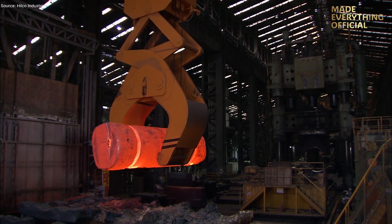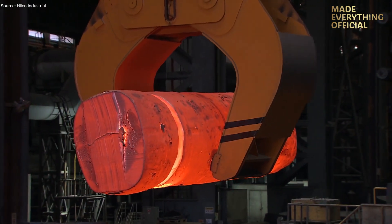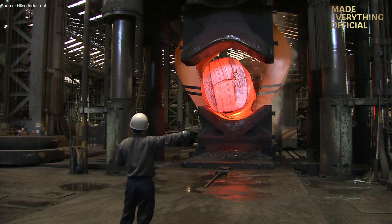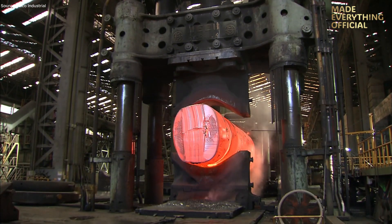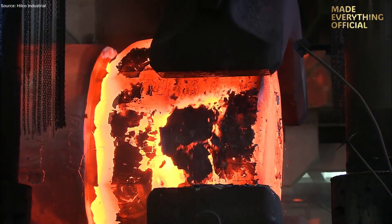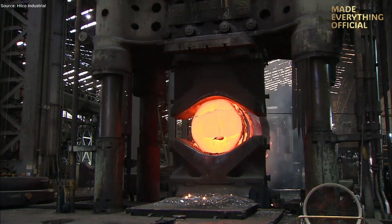In the world of heavy industrial forging, few machines match the scale and power of a 13,000-ton hydraulic press. At Doosan's Changwon plant in South Korea, such a press has been a symbol of their forging expertise, capable of shaping massive steel ingots into critical components for power plants, turbines, and heavy industry applications. Doosan's forge shop is described as a 13,000-ton hydraulic forging press in the largest class in the world.